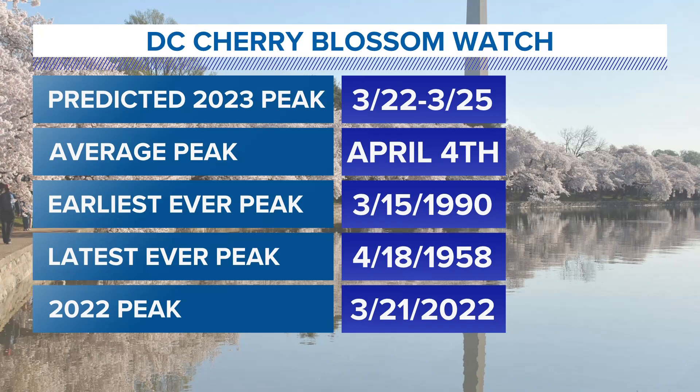Predicted peak bloom from the National Park Service is between the 22nd and the 25th. They are now saying Thursday is the expected peak bloom. Temperatures in the 70s would do it once we're in stage 5. The average peak is April 4th, so we are still trending ahead of schedule once again this year.